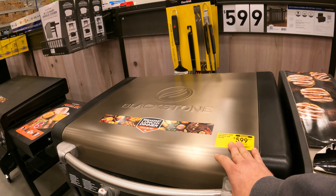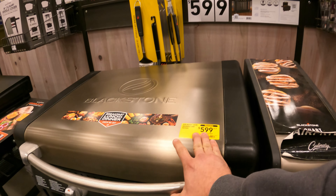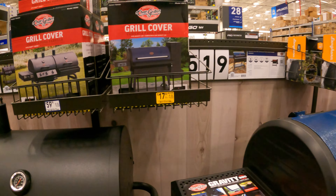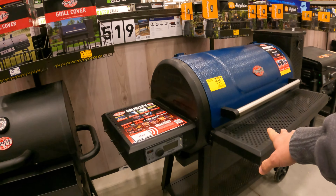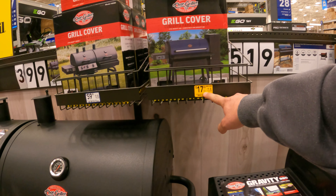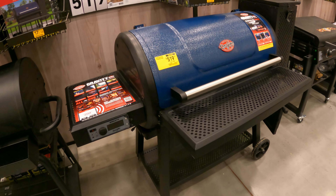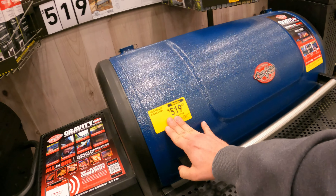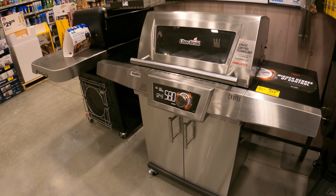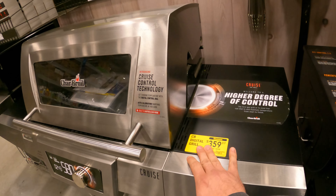Blackstone Culinary 28-inch griddle air fryer — this is one of the nicer ones — $600 down from $800. And look at this grill cover right here: Char Griller grill cover fits the Gravity 800 series. This grill is on clearance and so is the cover that goes with it. $17 down from $70. This is a beautiful Char Griller grill, $359 down from $600.